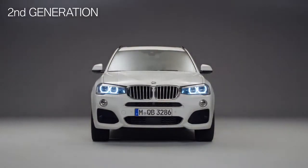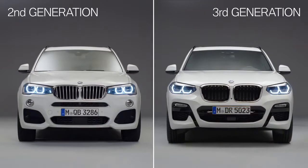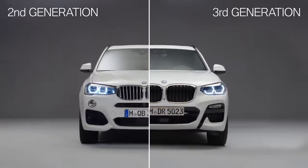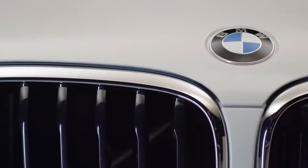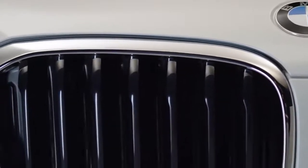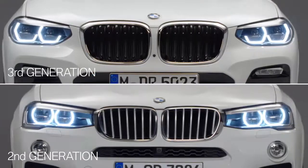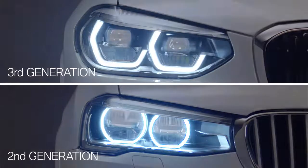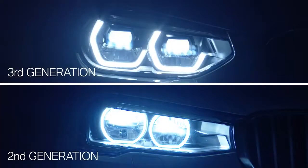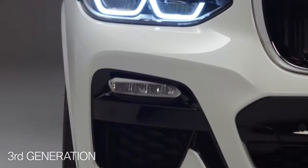What you see here is the predecessor, the second generation. Next to it is the all-new BMW X3. One of the most visible changes is the bigger kidney grille. The grille vanes can be opened and closed, leading to better aerodynamics and fuel consumption. Eye-catching are the headlights — the third generation comes with new front lights. Striking is the so-called icon light, and also new is the design of the air intakes.